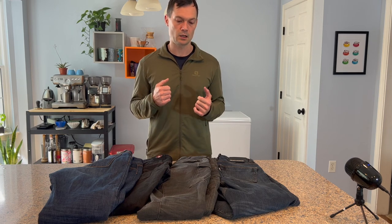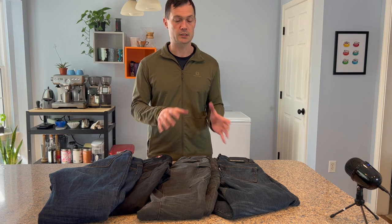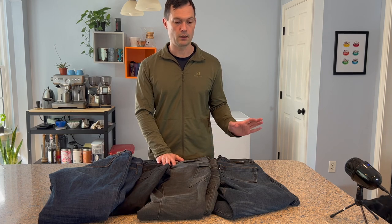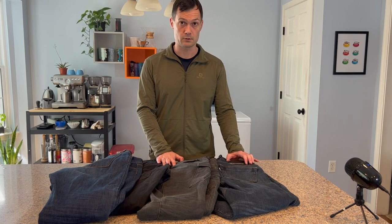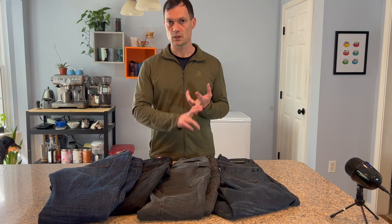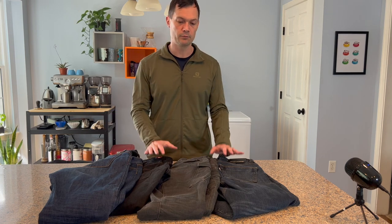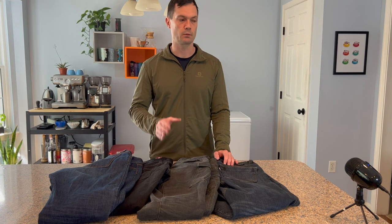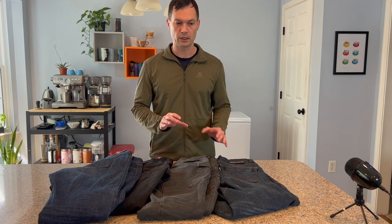In Europe, there is a set of regulations governing protective gear for motorcycling. It has a series of different levels around safety, and for pieces of protective gear with protectors in them — hip, knee, shoulder pads, etc. — there are three levels: A, AA, and AAA. The more A's you add, the more protective it is and the more stringent the tests are. You'll see a lot of retailers, some English ones in particular, talk about how their AAA jean is as protective as leather, and I don't think that's an accurate statement.